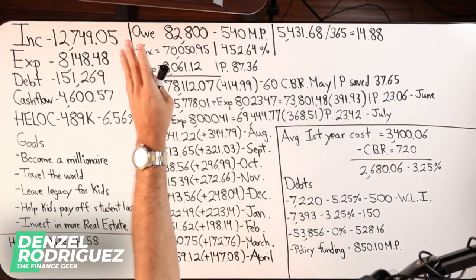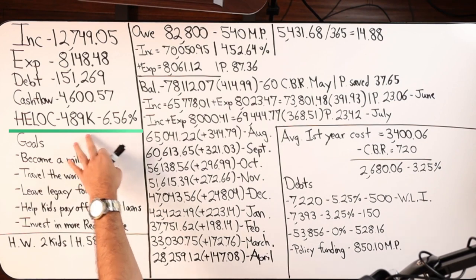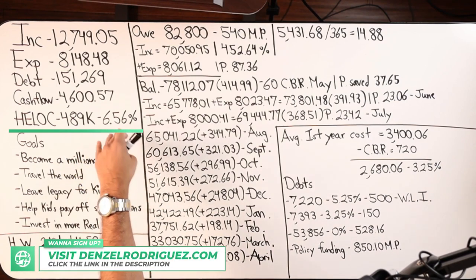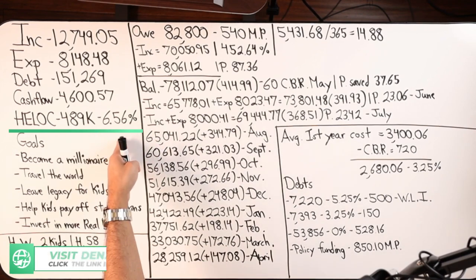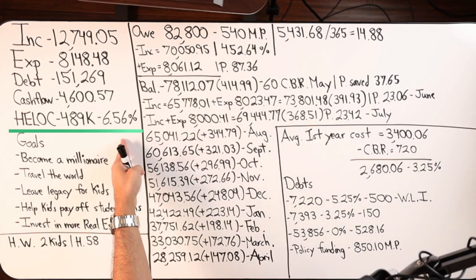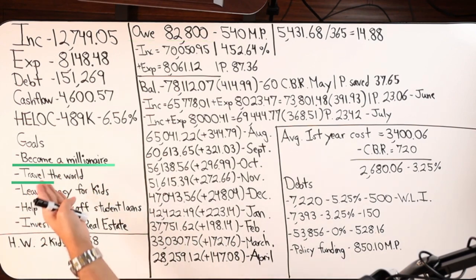Let's recap the four major numbers: cash flow, first lien HELOC at $489, 6.56% locked-in rate from 2023 — that's very attractive in this marketplace right now when the prime rate is 8%. We owe $82,800.